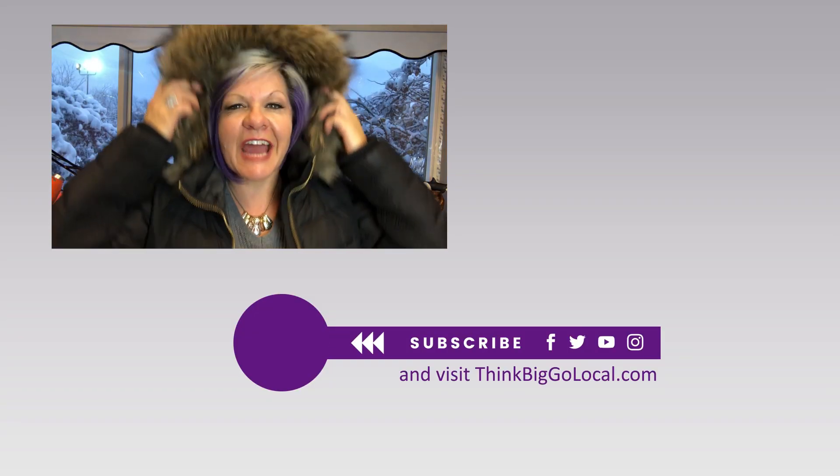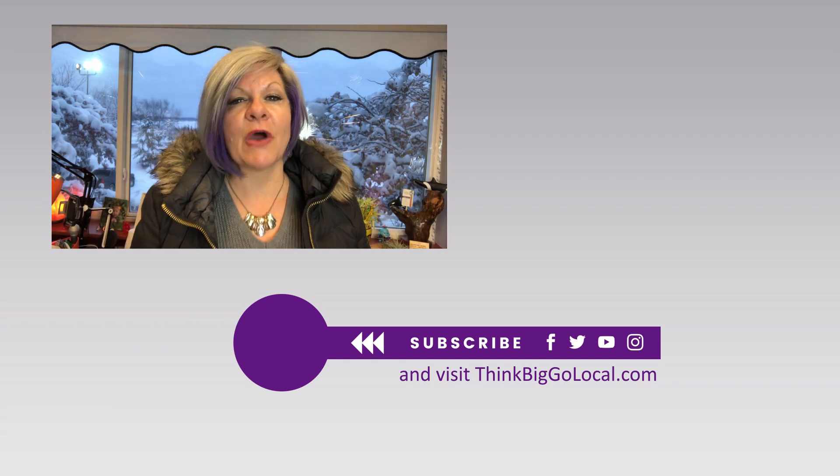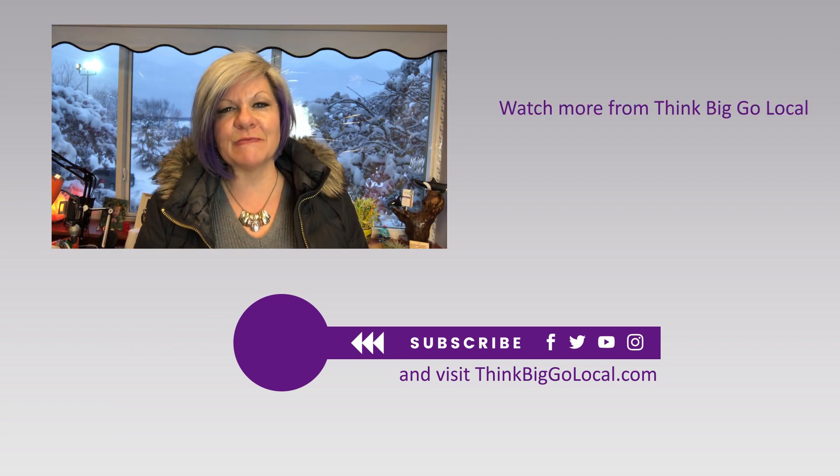Wait a minute, don't go yet — I almost forgot. See that subscribe button? We would love it if you would follow our channel so we can bring you more tips.